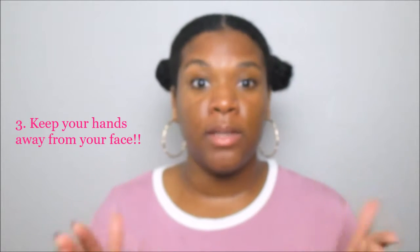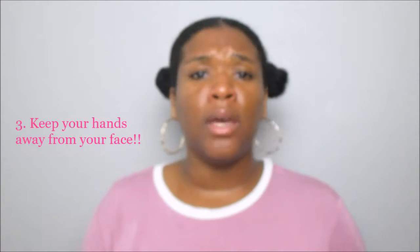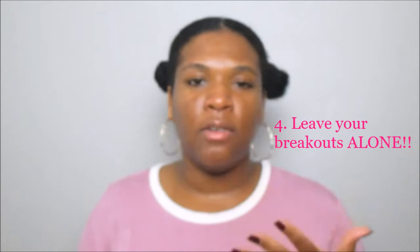Another tip if you have oily to combination skin: keep your hands off your face. Stop touching your face so much, stop leaning on your face. I used to do that all the time and didn't realize it was a habit of mine, so I stopped doing that.